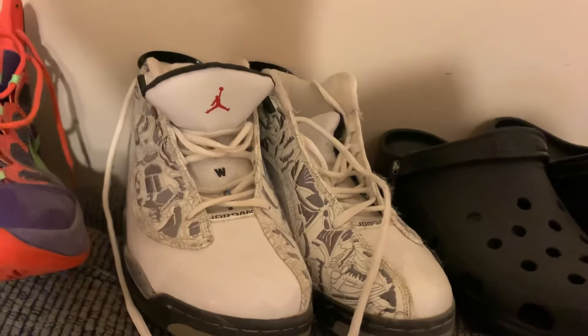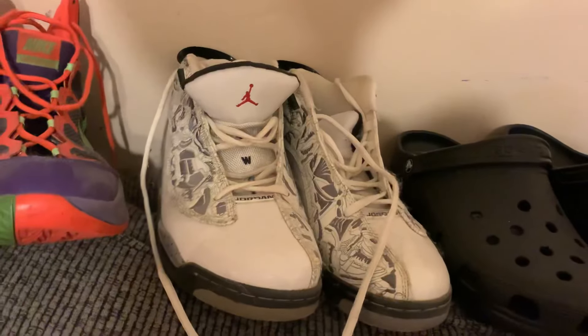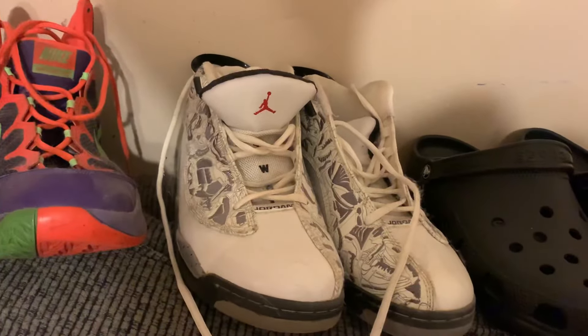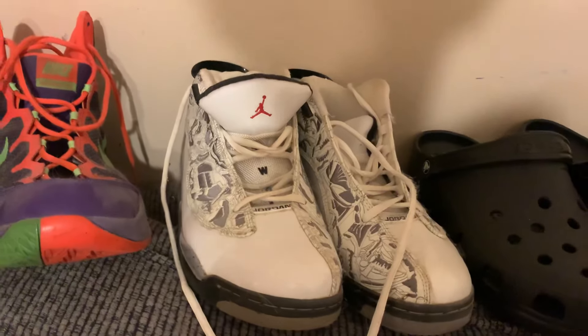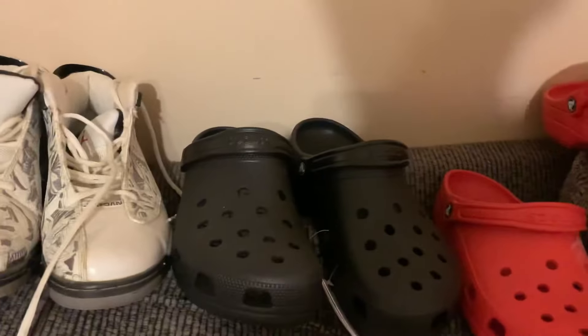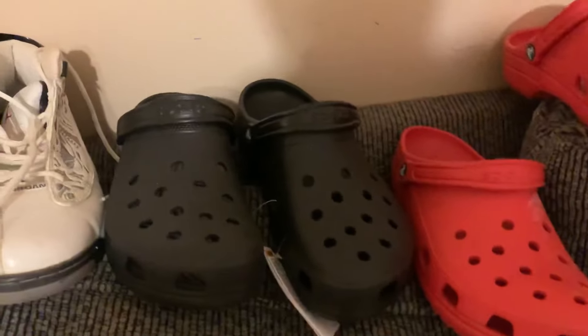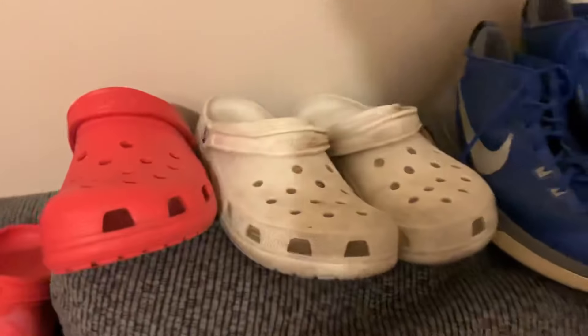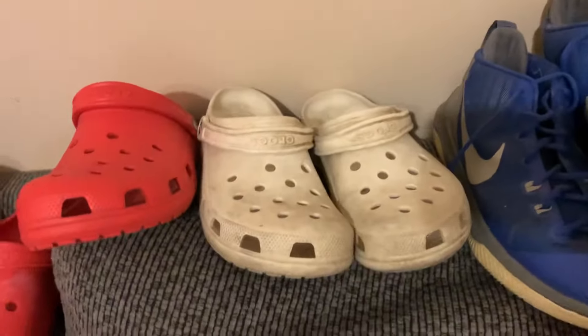These ones are some Jordans — I don't know if they're any special edition. These are actually a size too small — size 13s. I also got these as a gift, so I really haven't worn them since they're too small; they've just been laying around. Now we move to the Crocs — some black Crocs I got a few days ago, some red Crocs, and these white Crocs which are probably the second most worn shoe in my collection.